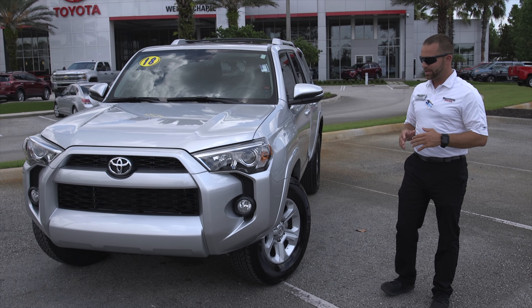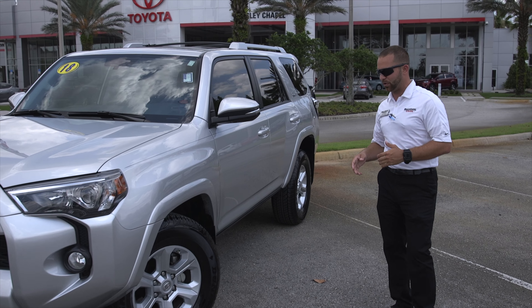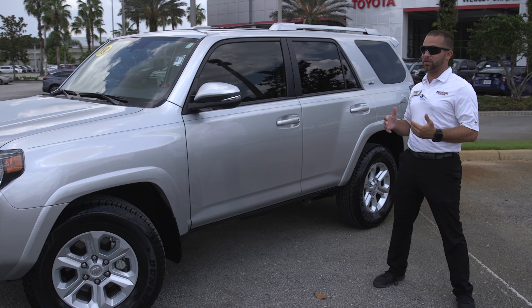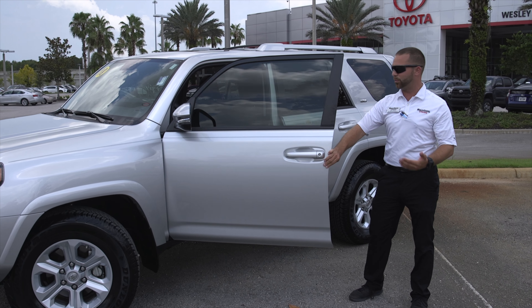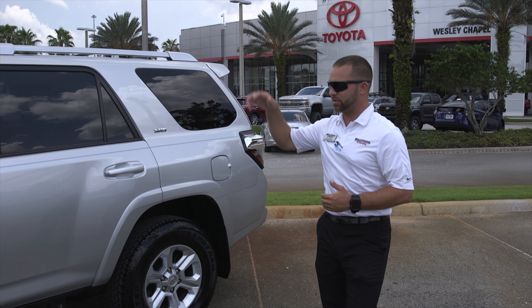As you'll notice, this 4Runner is brand new. It has got all your protection on the front end for bugs and rock chips. Only has 13,000 miles on it. It is your SR5 Premium, so you have your turn signal indicators, your alloy wheels. You're going to have your leather interior with power seats on both sides. You're going to have navigation and a sunroof.